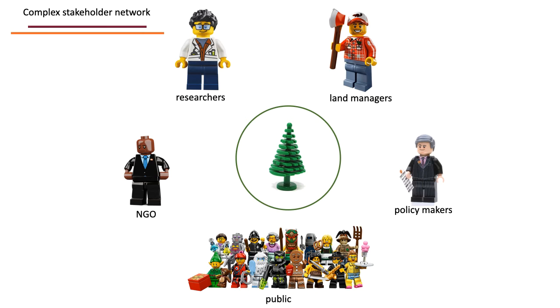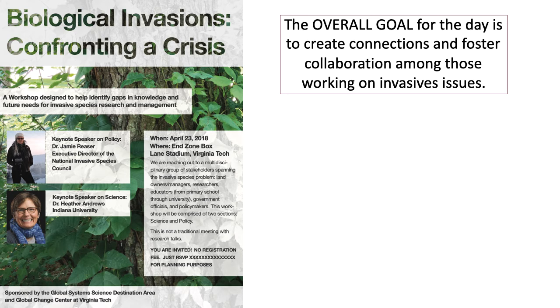One of the first things we wanted to do was bring together as many of these players as we could. We decided to hold a workshop on campus — we rented out one of the luxury boxes at our football stadium — and used our seed funding from the university to host this workshop with no registration fees. We sent out a broad invitation to everyone we knew across the state. We had two keynote speakers, Dr. Jamie Rieser and Dr. Heather Andrews, setting the foundation for science and policy. The goal was to build connections and collaboration across invasive species.